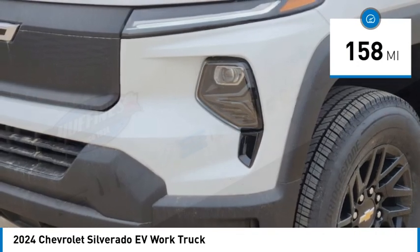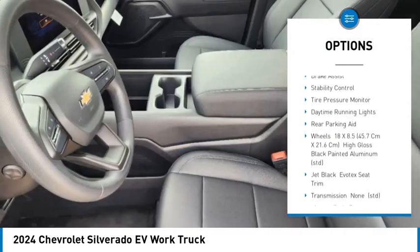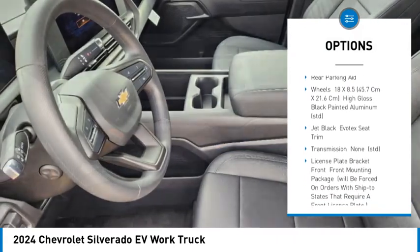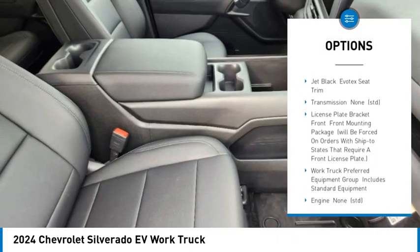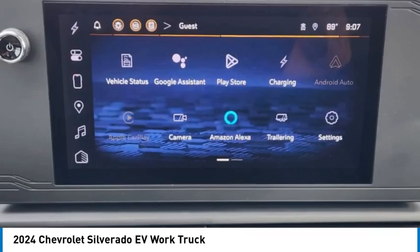Here are some of this vehicle's great options: four-wheel drive, blind spot monitor, heated mirrors, aluminum wheels, remote engine start, brake assist, stability control, tire pressure monitor, daytime running lights, rear parking aid.